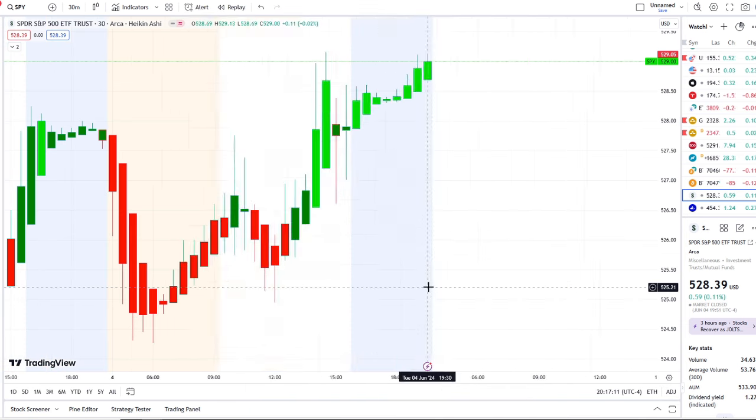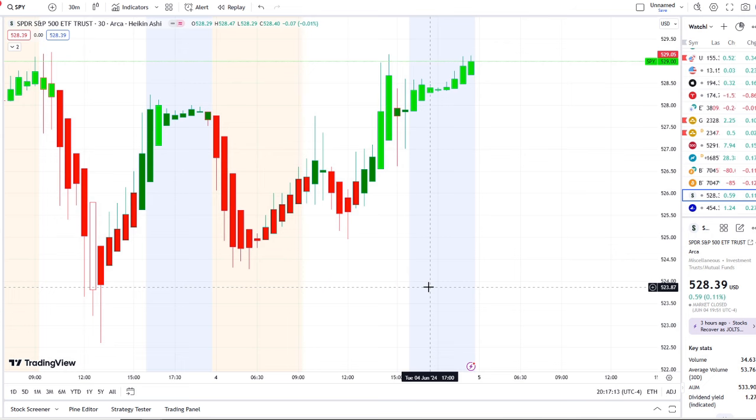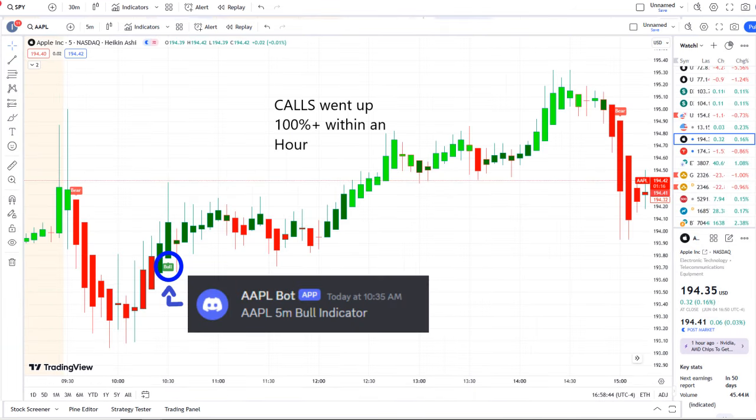The homeowner day was from our Apple bot. Our Apple bot at 10:35 AM sent out a bull indicator, and from that moment forward inflows crossed the midpoint to the upside — full strength on 42 Vision — and call options went up 100% plus within an hour.